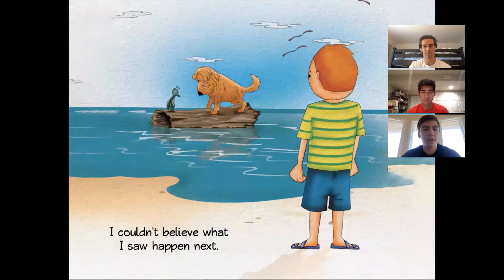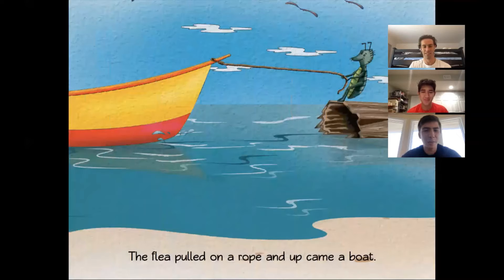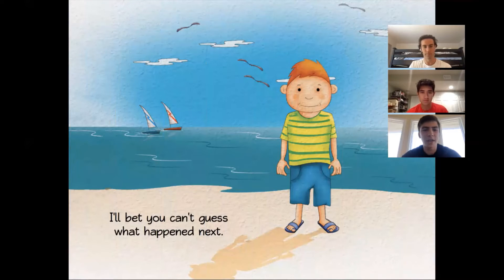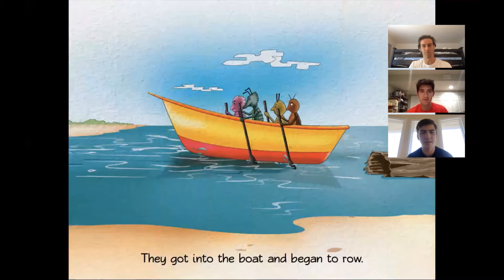I couldn't believe what I saw happen next. Even that dog on a log was perplexed. The flea pulled on a rope and up came a boat. I'll bet you can't guess what happened next. A flea family ran from the dog's little toe. They got into the boat and began to row.